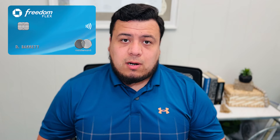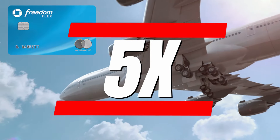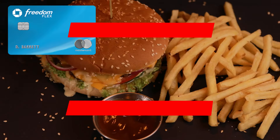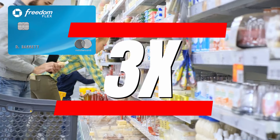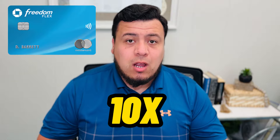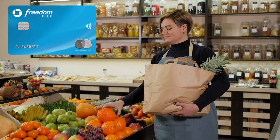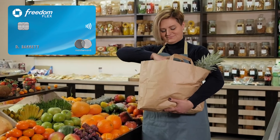You can get 5x back on all travel purchased directly through the Chase Travel Portal, as well as a 3x return on all dining and pharmacy transactions. But the main reason we're using this credit card is for its current welcome bonus: a 10x multiplier — that's 10 points per dollar — on all grocery transactions on up to $12,000 worth of spend in the first year you have this credit card.